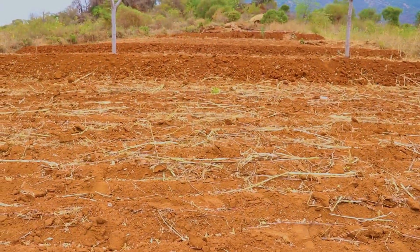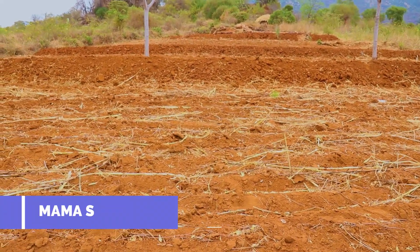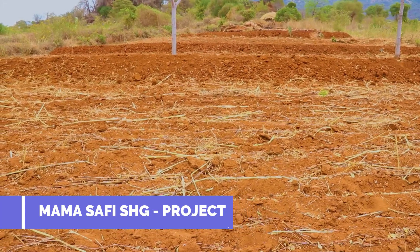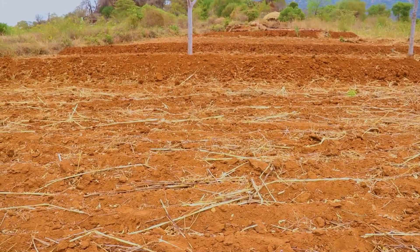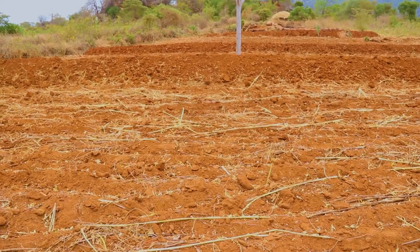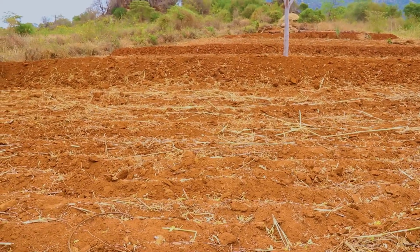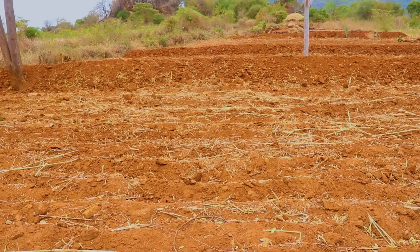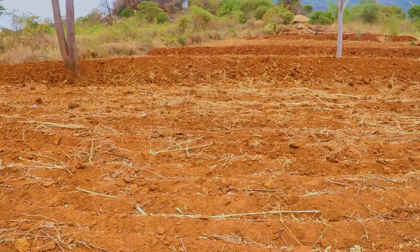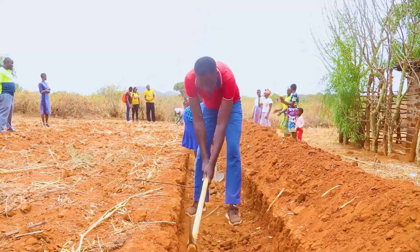On sloped land, where water runs off quickly and erodes precious soil, terracing is a game-changer. By building flat, step-like platforms along the contours of the land, farmers are able to slow down water flow, giving it time to soak into the soil. Terracing not only conserves water but also prevents soil degradation, transforming hillsides into productive fields. The conserved water is available for crops in the lower parts of the farm and eventually percolates to raise the water table and feed springs and streams.